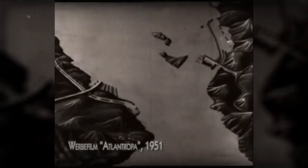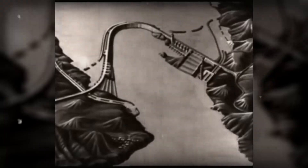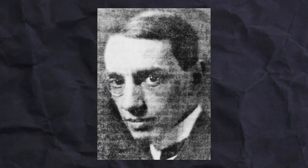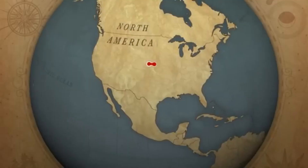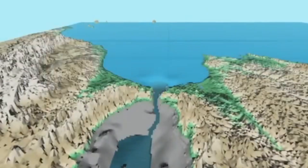Sorgel suggested creating a giant dam on the Straits of Gibraltar to block off the Atlantic's supply to the Mediterranean Sea. The Straits of Gibraltar is a narrow strait that supplies seawater from the Atlantic to the Mediterranean. Sorgel noted that the amount of water that evaporates from the Mediterranean is higher than what it receives, and the only reason its water level doesn't drop is because of the Atlantic's supply from Gibraltar.